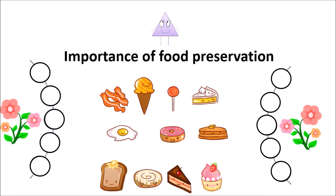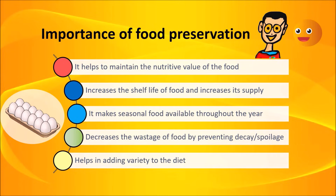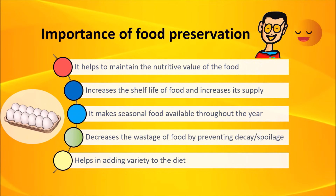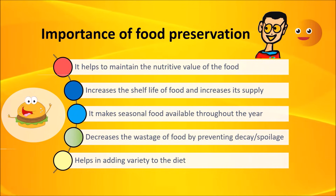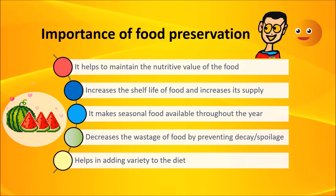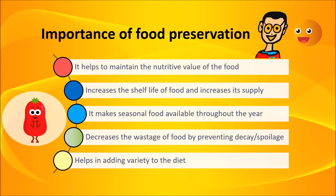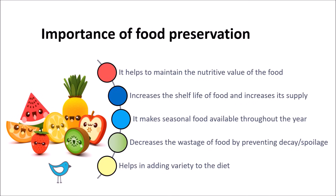Importance of food preservation. Food preservation is helpful in many ways. It helps to maintain the nutritive value of food. It increases the shelf life of food, thus increasing its supply. Many perishable foods can be preserved for a long time. It makes seasonal foods available throughout the year. It decreases wastage of food by preventing decay or spoilage. It helps in adding variety to the diet. For example, in some countries, certain fruits and vegetables cannot be easily grown due to unfavorable soil or weather conditions. Their non-availability can be overcome through import of preserved fruits and vegetables from other parts of the world.